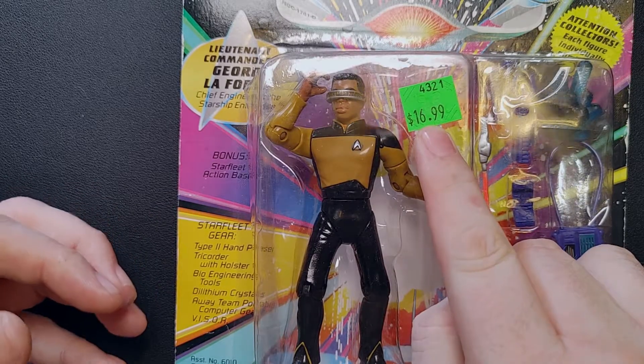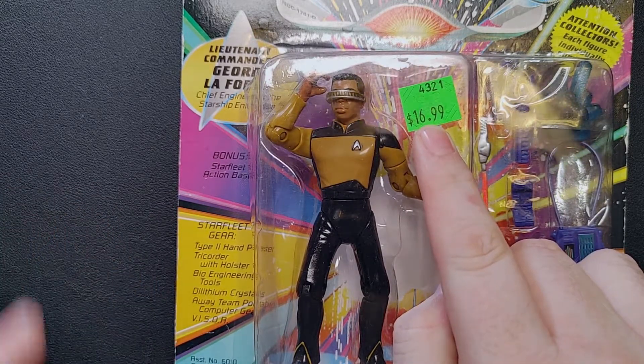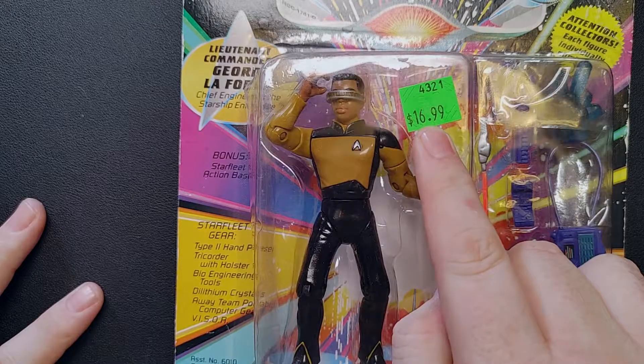$16.99 is the price on the package. I paid $4.99 for this. There's no way — I can't imagine in what world somebody thought $16.99 was an appropriate price for this. That amazes me.